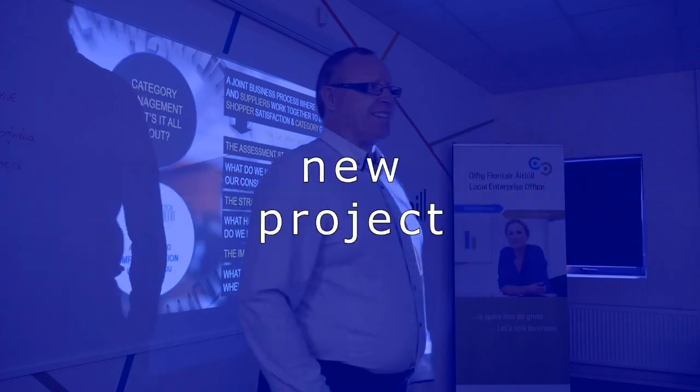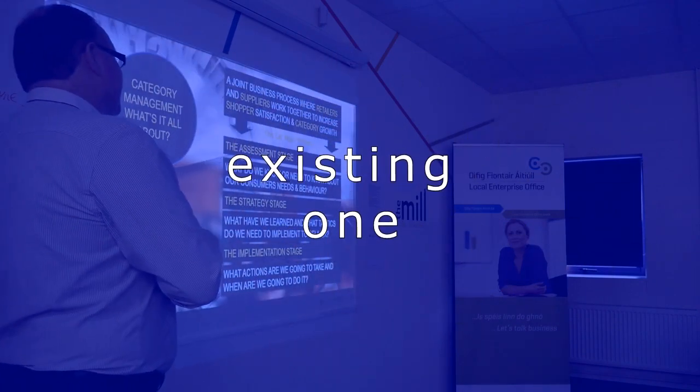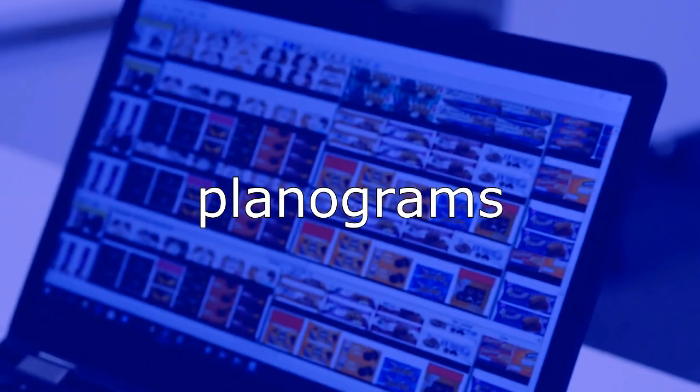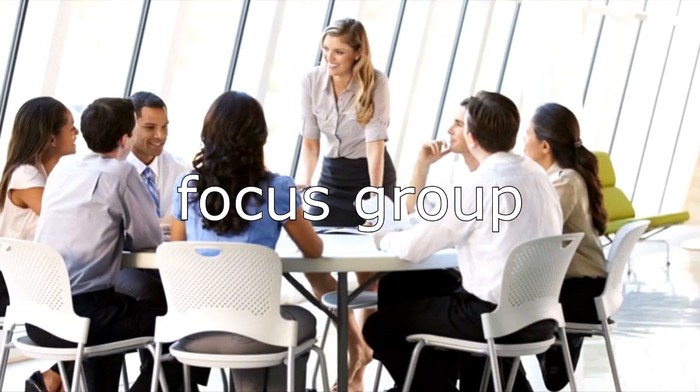So, if you're thinking of starting a new project or need help with an existing one, if you're looking for someone to analyse your market data, your Planograms, shopper behaviour or set up a focus group, we can help.